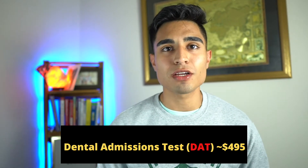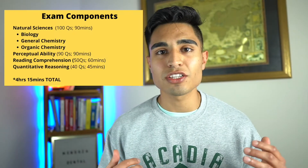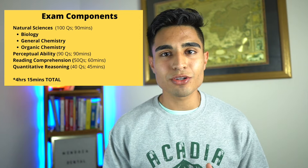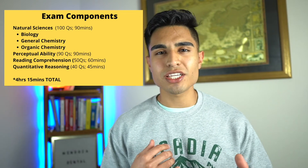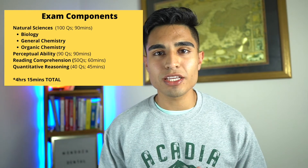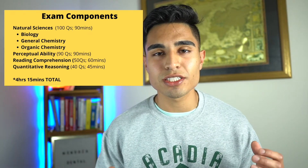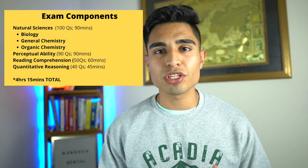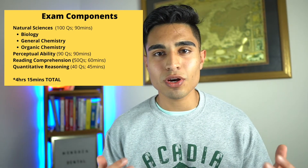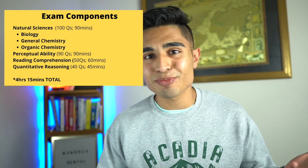It is currently priced at $495 and it covers four main sections. You've got your natural sciences, which includes biology, general chemistry, and organic chemistry — this section is 100 questions and you have 90 minutes to complete it. Then you've got your perceptual ability, which consists of two-dimensional and three-dimensional problem solving. You also have reading comprehension and quantitative reasoning, or just mathematics.